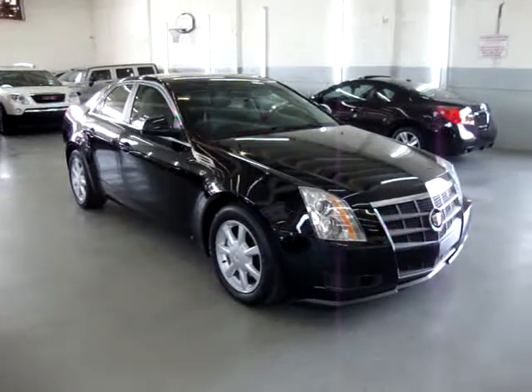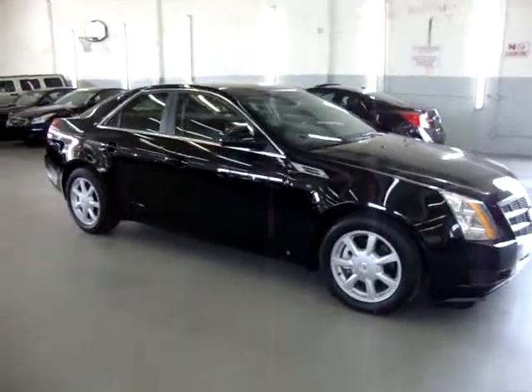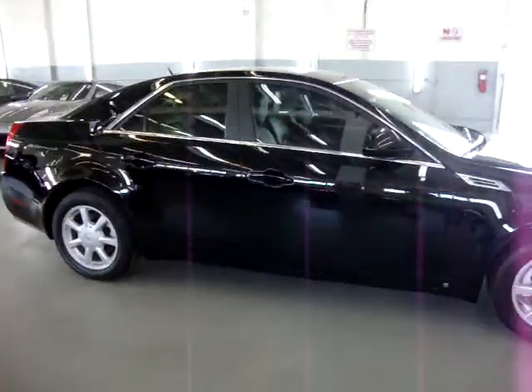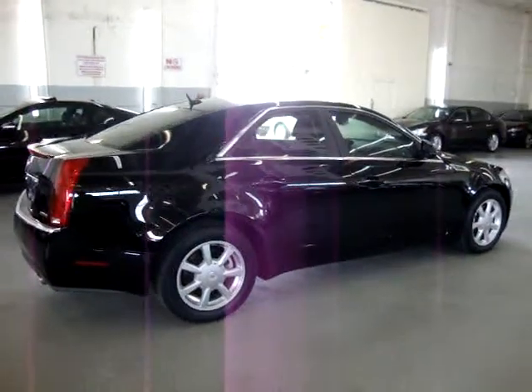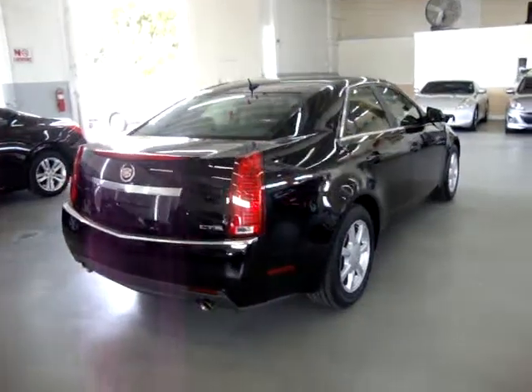Up for sale now at VehicleMax is a beautiful 2008 Cadillac CTS 3.6, Black Raven on the outside with ebony black interior. The car is only 52,000 miles and is still under the manufacturer's 5-year, 100,000-mile powertrain warranty. The car has a clean title and a clean Carfax, which you can view right now for free at our website, VehicleMax.net.